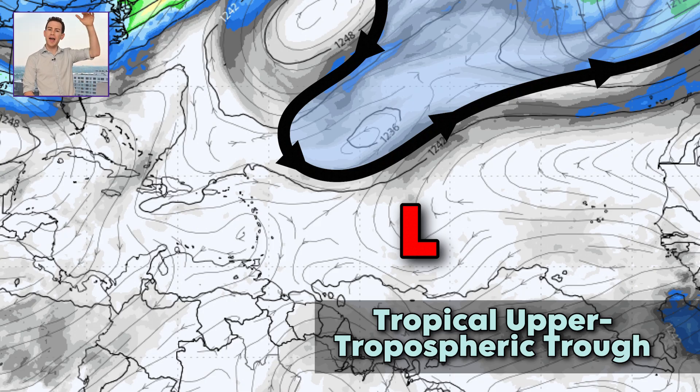And number three: way high in the upper atmosphere over the central Atlantic, we have this sort of dip in the winds — we call this a tropical upper tropospheric trough. That can influence steering currents, but also potentially knock the system out of balance. Remember, changing winds aloft can bug the system, irritate it a little bit and disrupt it. So that could play a role in the forecast too.